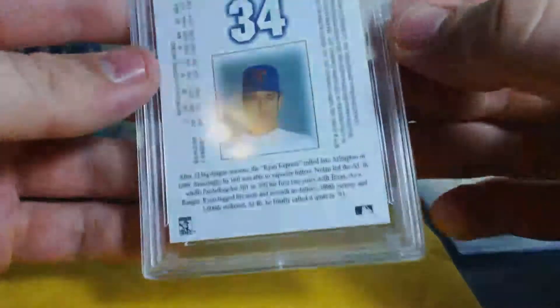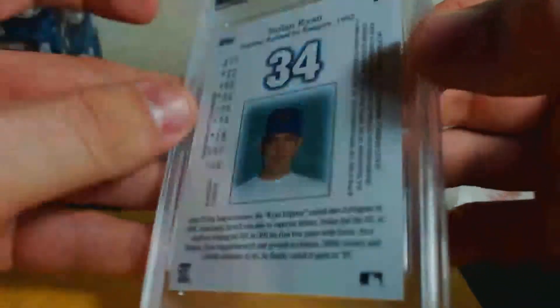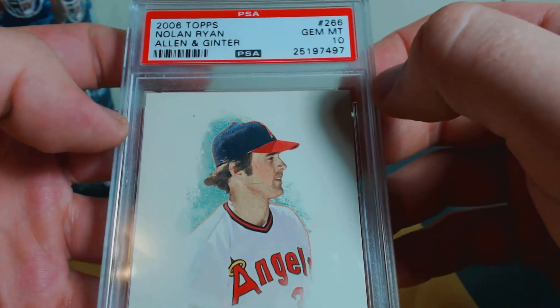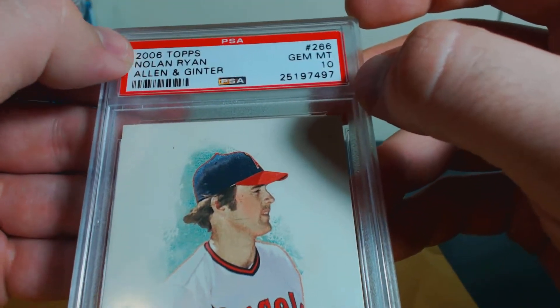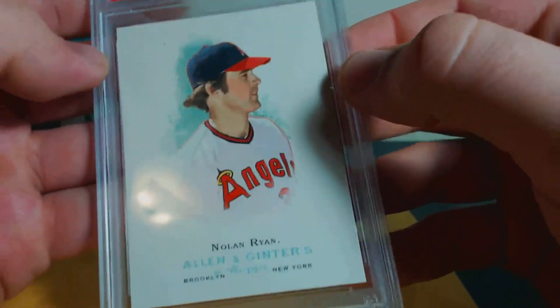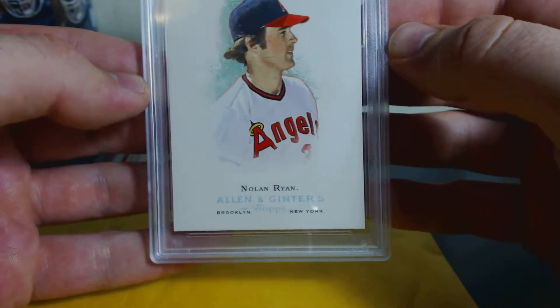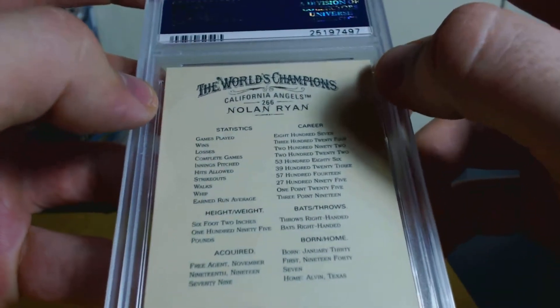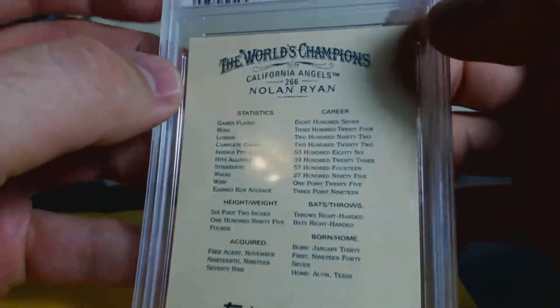The 2001 Topps Tribute Nolan Ryan is a Gem Mint 10 as well — really, really nice looking card, happy to have that one in the PC. And then the last one I got from the same seller: it's a 2006 Topps Allen and Ginter Nolan Ryan, Gem Mint 10, in his Angels uniform. Got this one pretty cheap. I think I'm only missing a couple Allen and Ginter Nolan Ryan cards — they only made them in a couple of years.